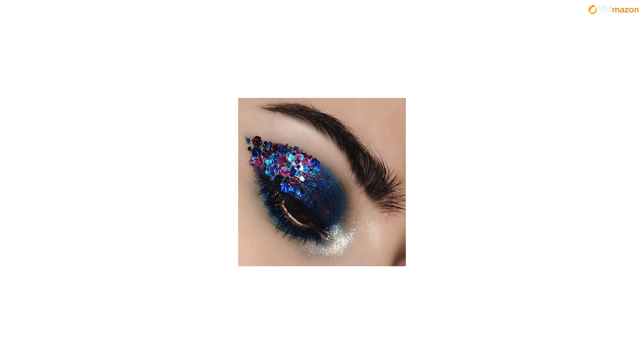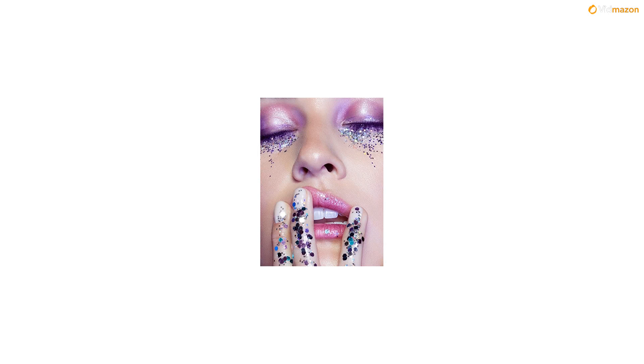Mix colors and techniques together and the possibilities of beauty are endless. Tag us on Instagram — we can't wait to see what you create.